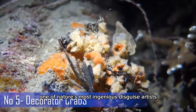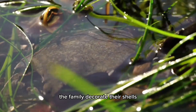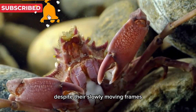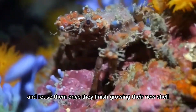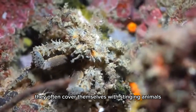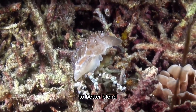One of nature's most ingenious disguise artists, decorator crabs belong to the superfamily Majoidea, sometimes also known as spider crabs. Approximately 75% of species in the family decorate their shells and legs with plants and animals to help them avoid and ward off predators. They live all over the world and thrive as opportunistic scavengers and predators. When decorator crabs molt, they recycle their old decorations and reuse them once they finish growing their new shell. They often cover themselves with stinging animals like anemones and sea urchins for protection. When introduced into new environments, decorator crabs will redecorate themselves to better blend in with their surroundings.